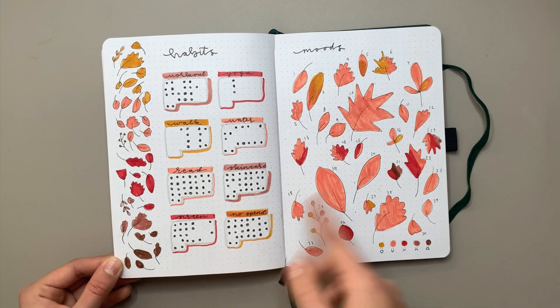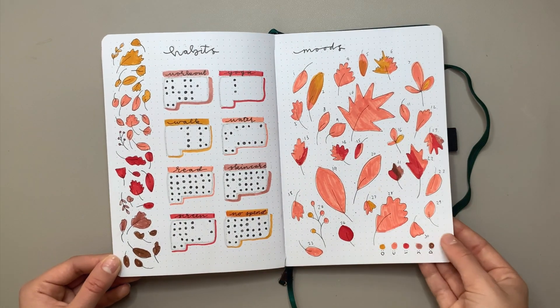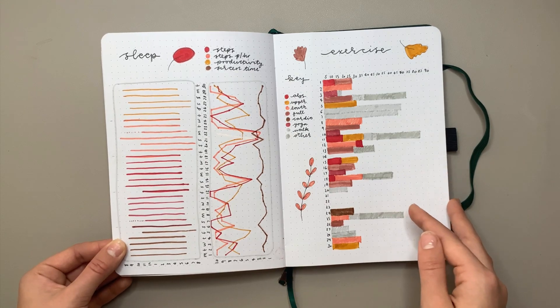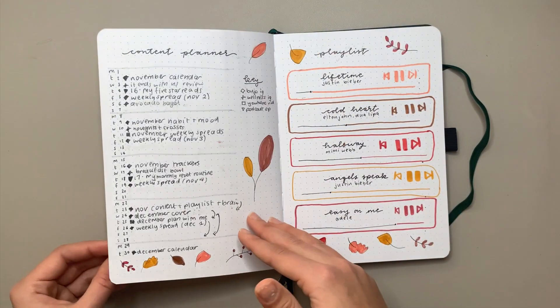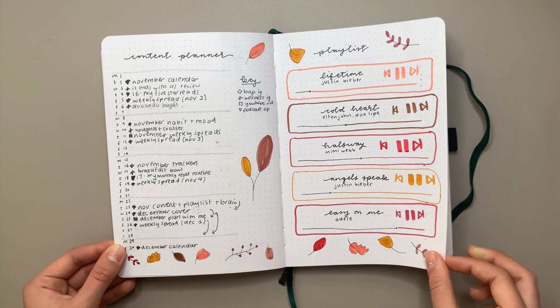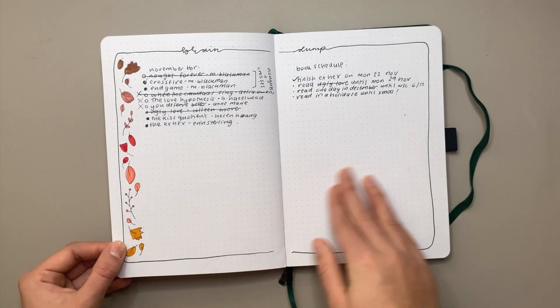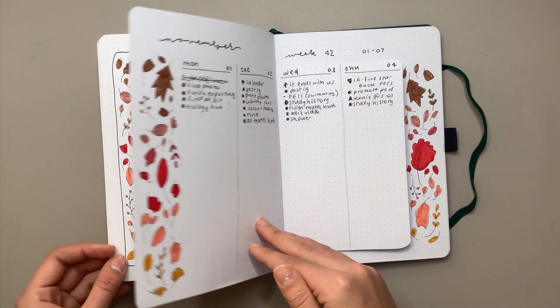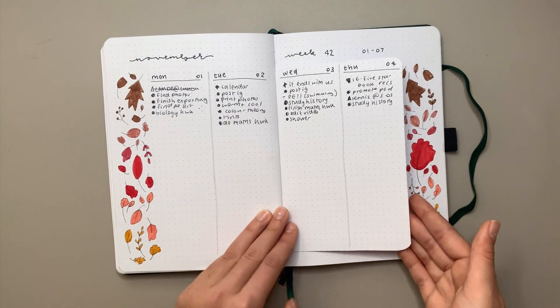You can see the ombre again — I did repeat it loads. It was just so cute and I really love how it turned out. Now onto my November weekly spreads.